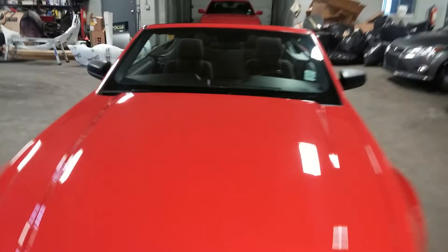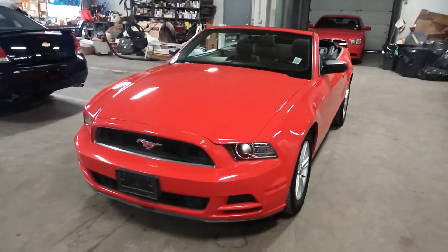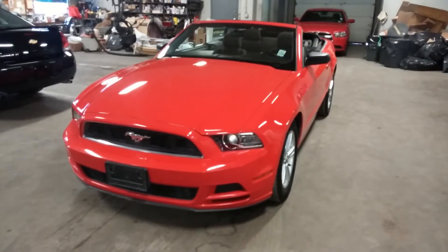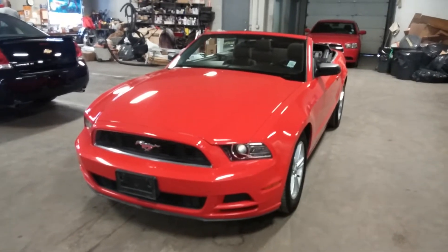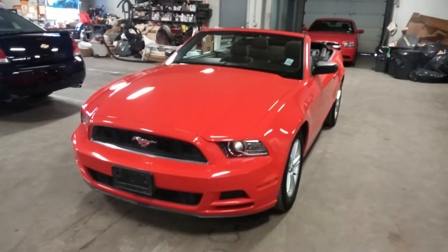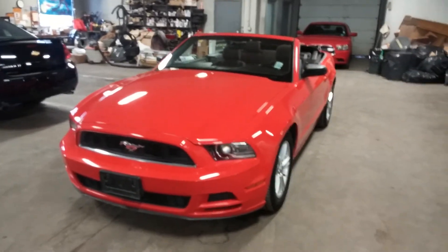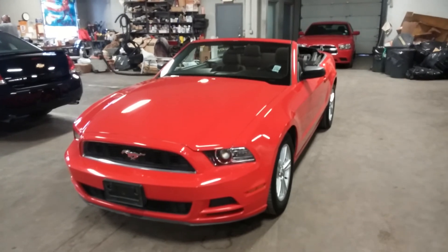That's about it folks. Ladies and gentlemen, once again this is the 2013 Ford Mustang Convertible V6 in Red Candy Apple color, with black cloth interior, alloy rims, premium sound system, steering wheel controls, only 66,000 miles. If you have any questions or concerns, or if you don't like it in this color, we do have it in many different colors to choose from. Thank you and happy bidding.